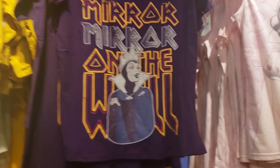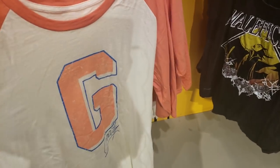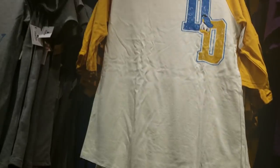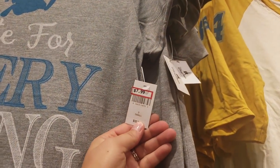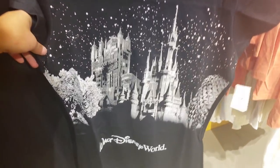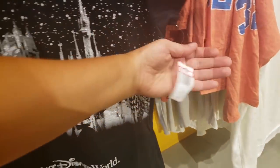'Mirror mirror on the wall' — wow, $12.99! And this one kind of reminds me of like Florida Gators, but it's for Goofy. This is $14.99. I love this Donald one — 'late for everything.' There were never any truer words — $7.99! Wow, look at this — OMG, that's pretty! Sparkles — $7.99.